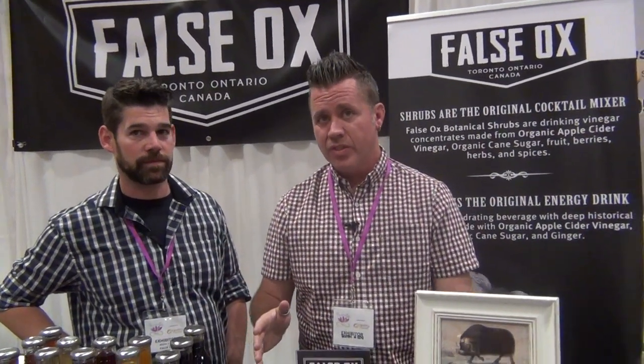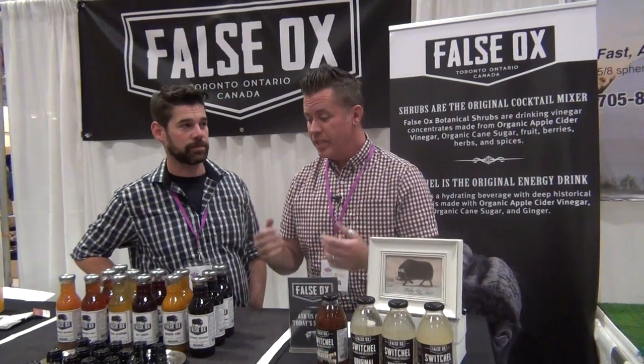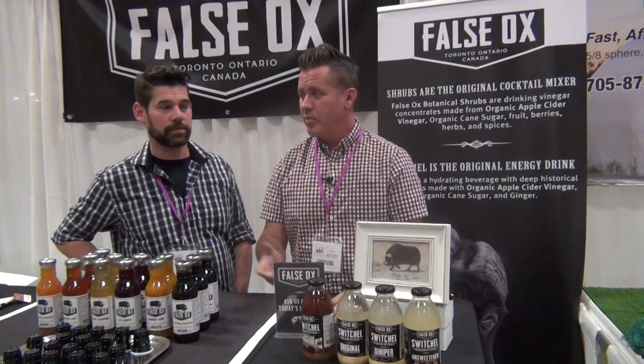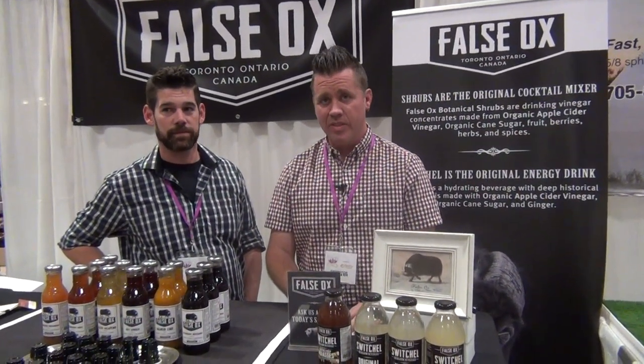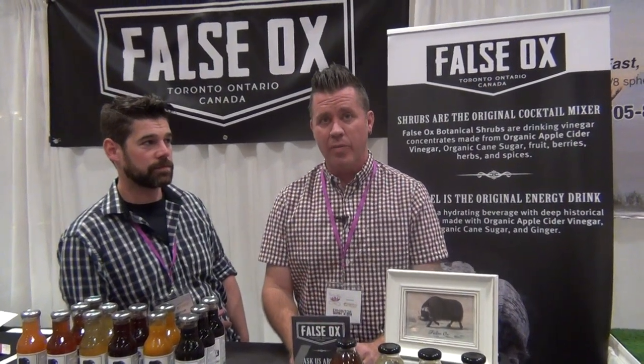Here at the show there's a lot of education to do — not many people have heard of shrubs and switchels. But when they try it and learn it has organic apple cider vinegar and is a much more palatable way of taking it than a teaspoon on its own, they really enjoy it and buy some. You can find us at falsox.com. We have a map of where to find us — we're in about 15 stores in and around the city, hopefully soon to be in many more.